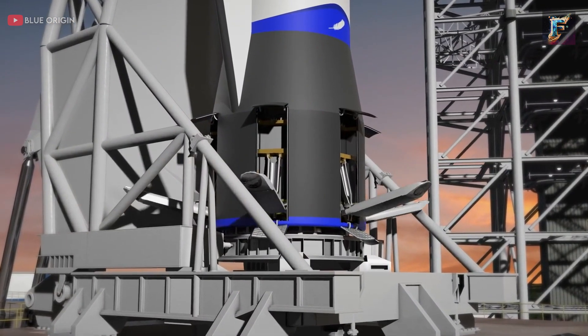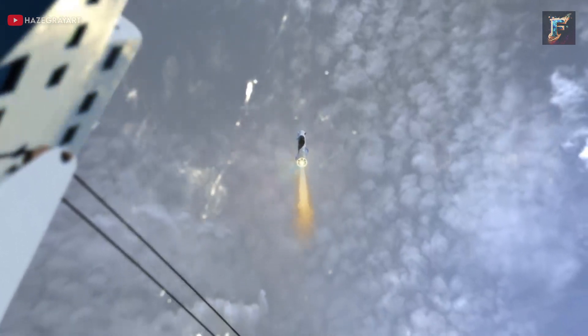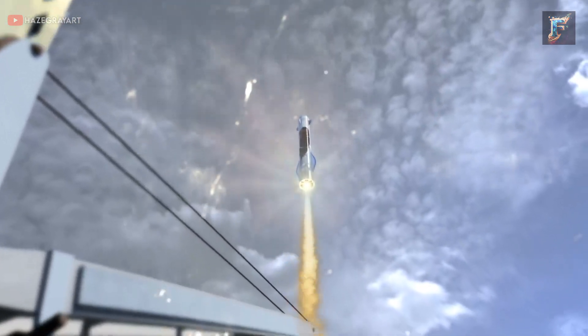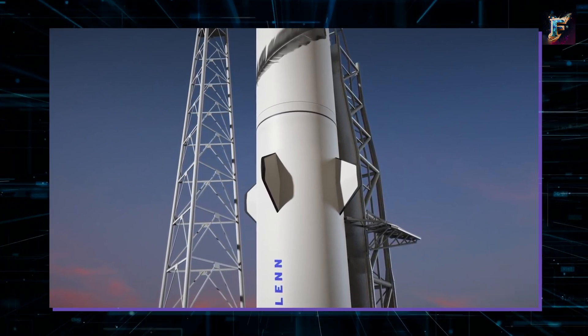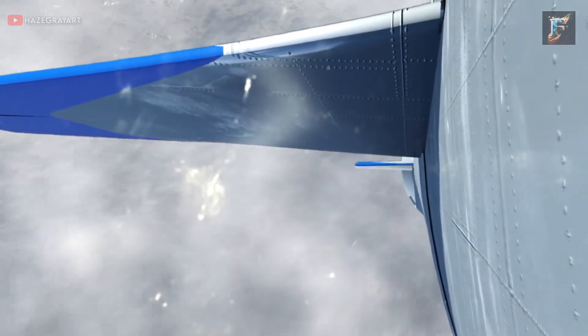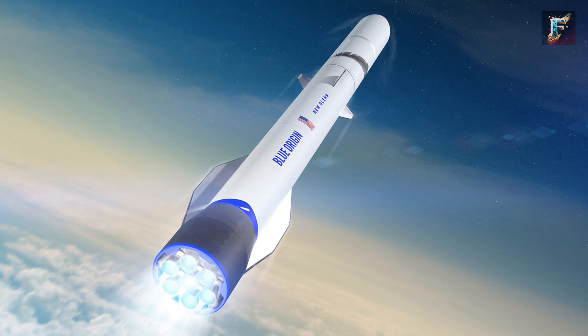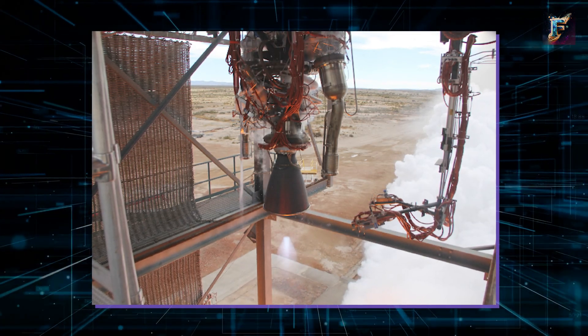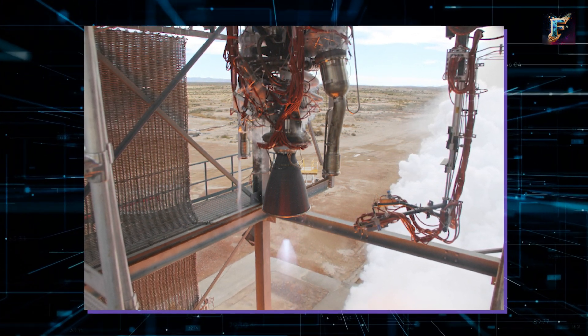The aft module also features six deployable landing legs, essential for the precise landing operations of the stage on the drone platform in the Atlantic Ocean. Transitioning to the forward module completes the trio, which incorporates four actuated aerodynamic control fins for altitude control during descent. Additionally, it serves as the housing for ground-umbilical connections for New Glenn and the interstage housing for the two second-stage vacuum-optimized BE-3U engines.